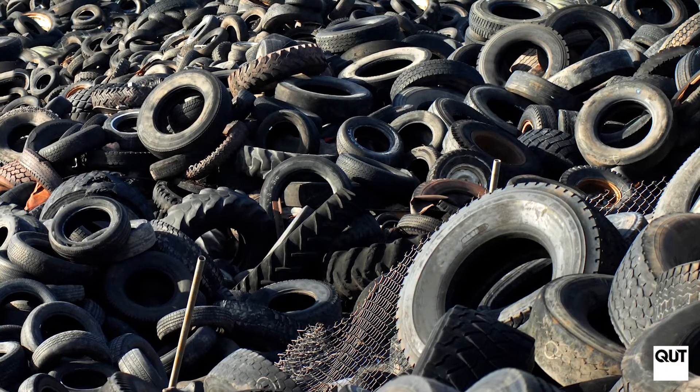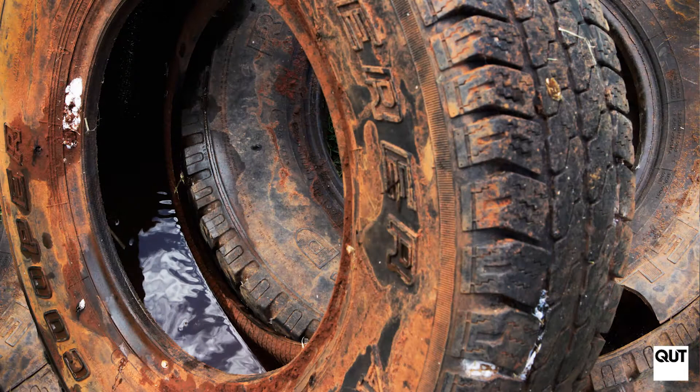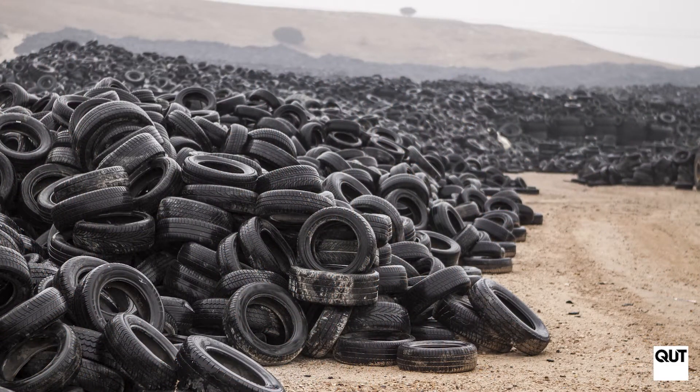Every year Australia produces 20 million waste tyres. Tyres are waterproof and they form a perfect breeding ground for mosquitoes and other insects. So tyre stockpiles are not the sort of thing that you want to live next door to.